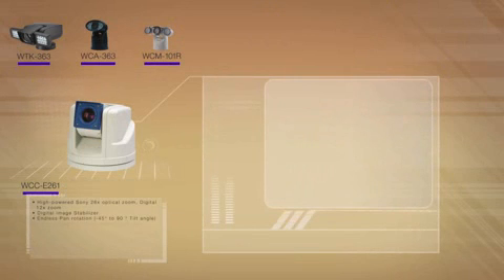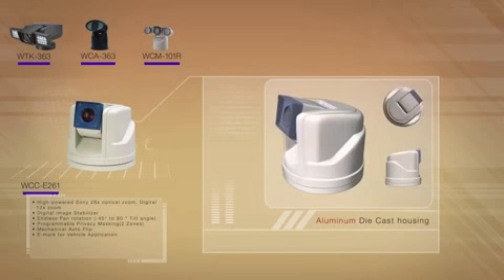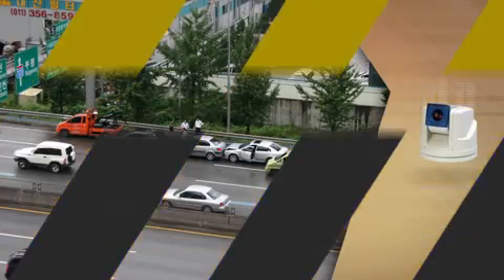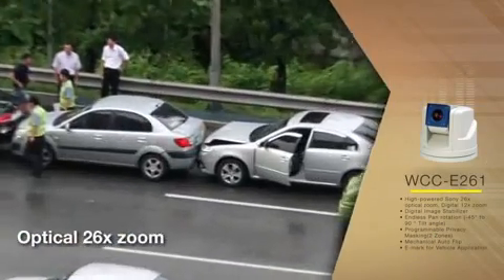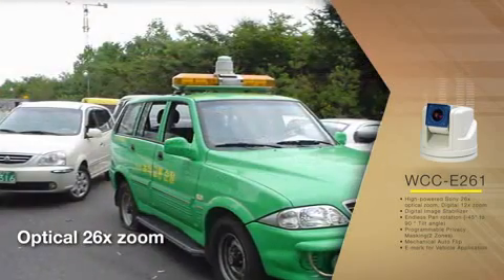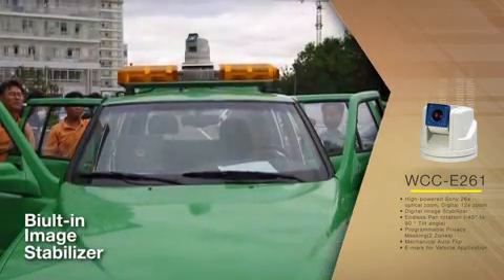The WCC E261 model has been a leader for WANU's rugged PTZs. The camera is protected with aluminum die cast housing. Mostly it is mounted on vehicles, and it pans 360 degrees endlessly and tilts up to minus 45 degrees. With a built-in image stabilizer function, stable images are captured even during vibrations.